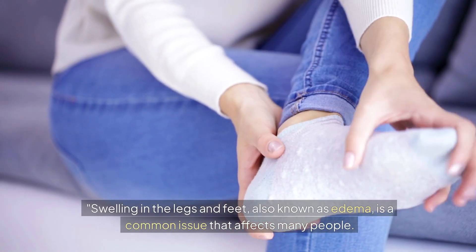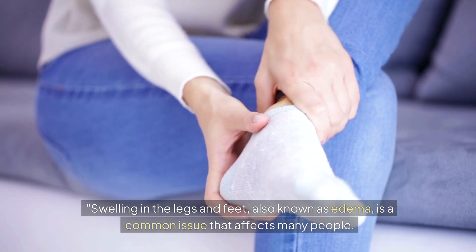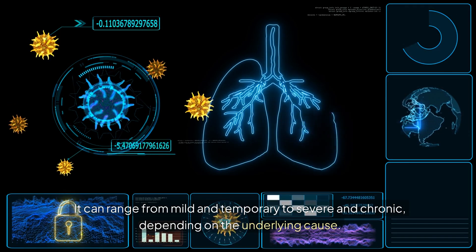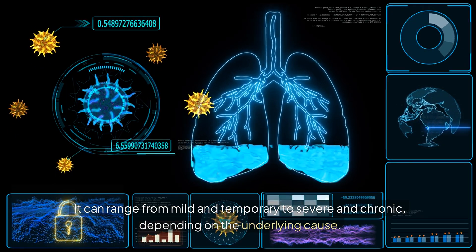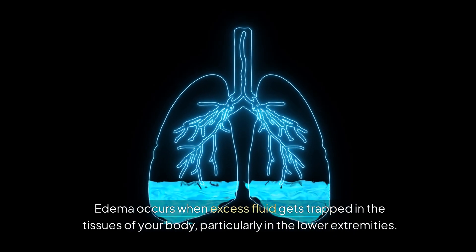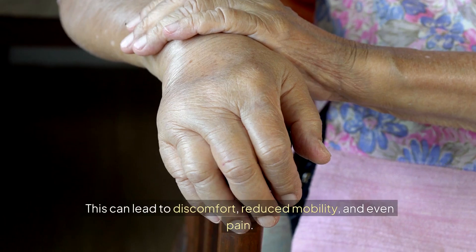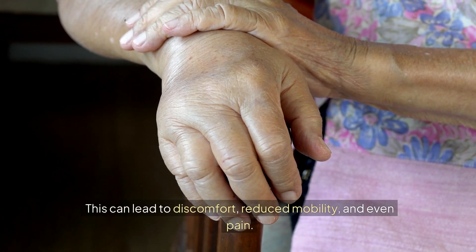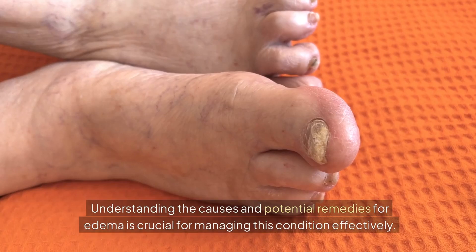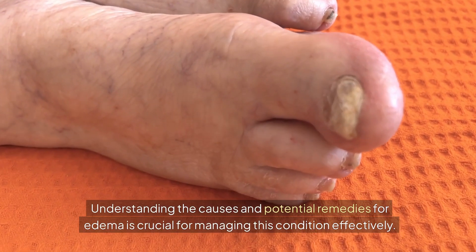Swelling in the legs and feet, also known as edema, is a common issue that affects many people. It can range from mild and temporary to severe and chronic, depending on the underlying cause. Edema occurs when excess fluid gets trapped in the tissues of your body, particularly in the lower extremities. This can lead to discomfort, reduced mobility, and even pain. Understanding the causes and potential remedies for edema is crucial for managing this condition effectively.